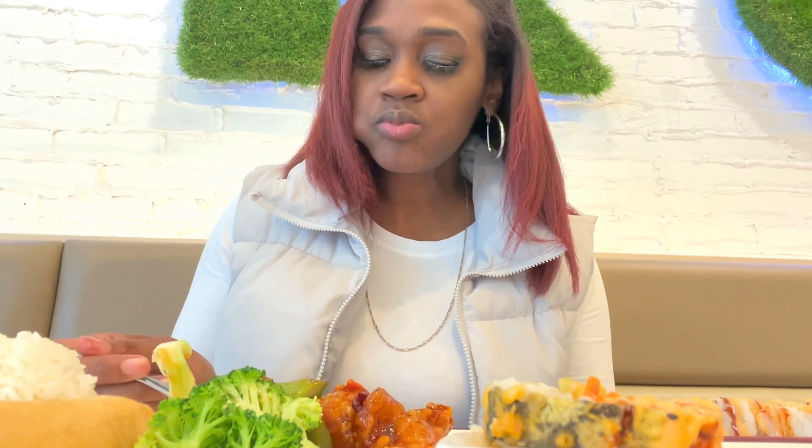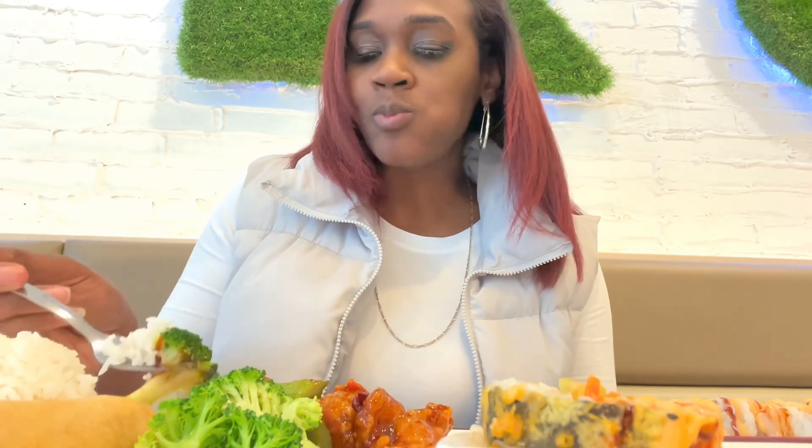The rice and broccoli were made perfectly. Again, the lunch special comes with a spring roll, California rolls, and whatever entrée you choose. So now let's go ahead and get into that spring roll.